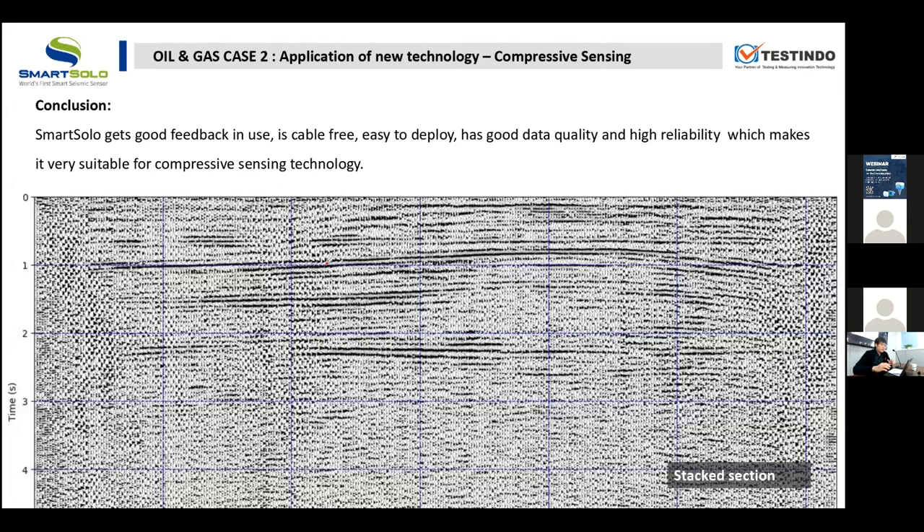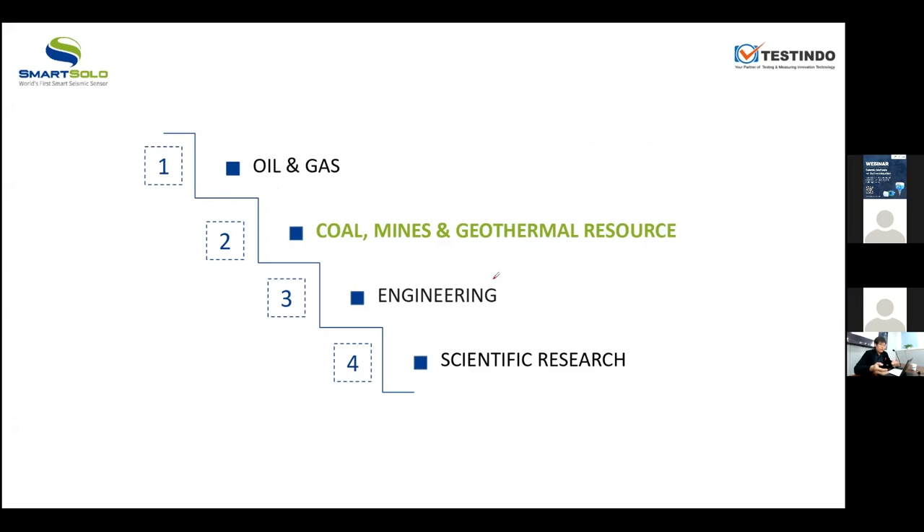I know you may not be interested in oil and gas exploration, but what I want to express from these cases is that seismic instrument technology has improved a lot — in terms of efficiency, cost saving, flexibility, and data quality. These features are also very important in engineering applications.